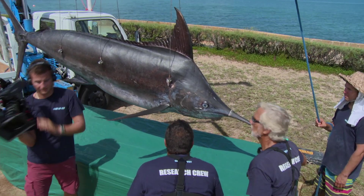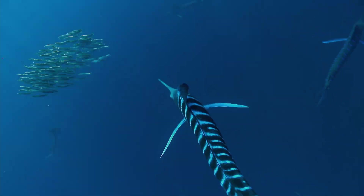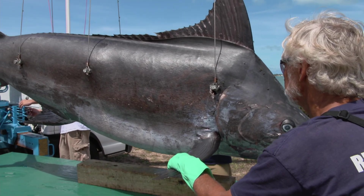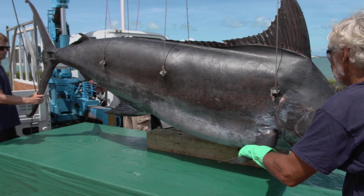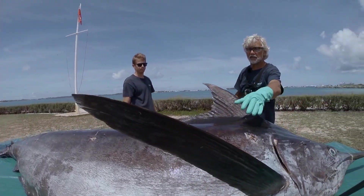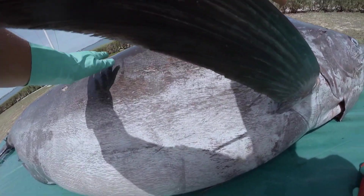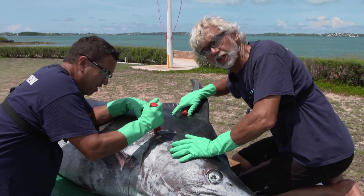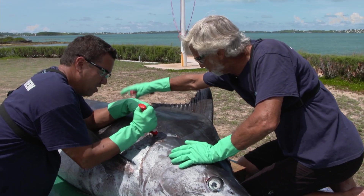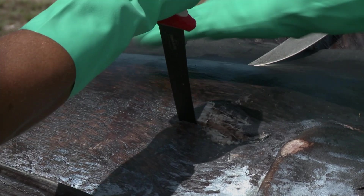The marlin's agility and extraordinary power has evolved over thousands of years to ensure the animal can successfully hunt. This agility and power is provided by massive muscle groups that run down each side of the animal's body. Choi's making his first cut along the lateral line of this fish. We're going to try to remove the dorsal fillet — the main muscle group running down the back of this fish — in one or two pieces.